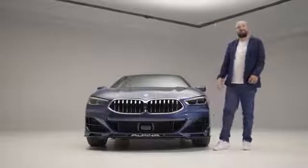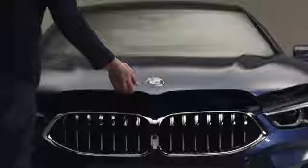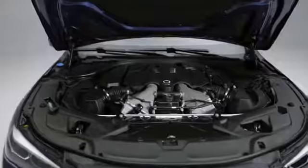Now, let's see what's hiding inside. The new BMW Alpina B8 is powered by a V8 4.4 liter engine with bi-turbo charging. It produces an astonishing 621 horsepower.